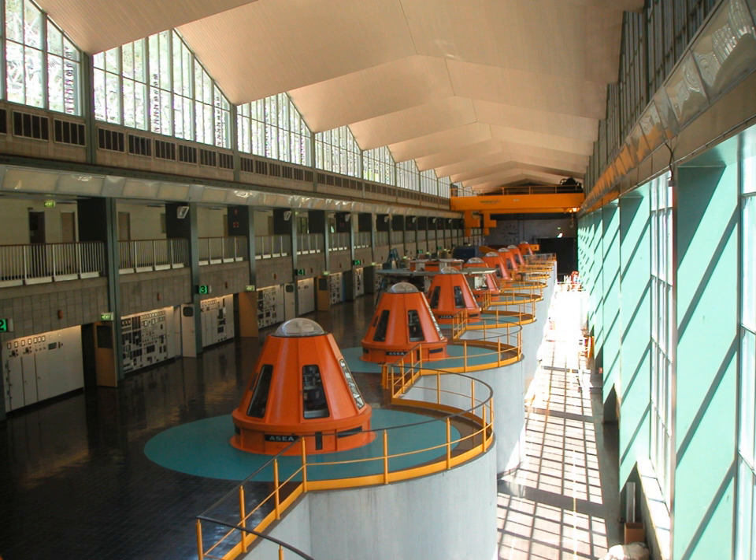Murray 2 will undergo a series of outages during 2020–2022 inclusive, in order to complete maintenance on two of the turbines and generators.